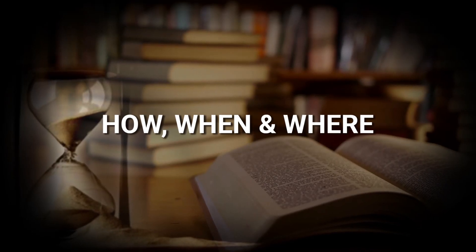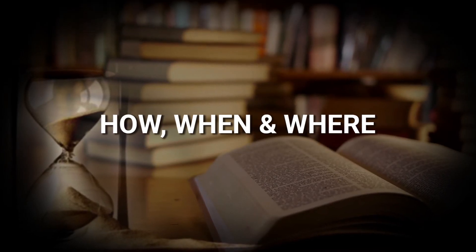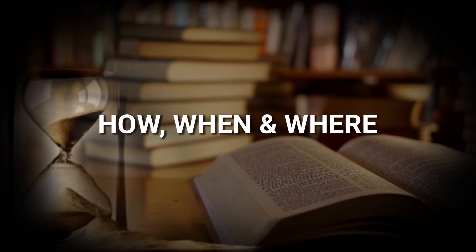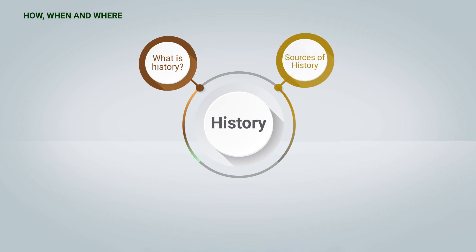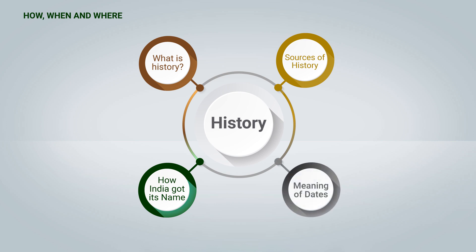Hello students. The first chapter of your history is 'How, When and Where.' In this we learn what is history, sources of history, how India got its name, and meaning of dates.